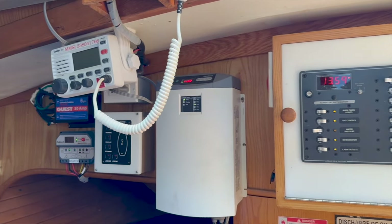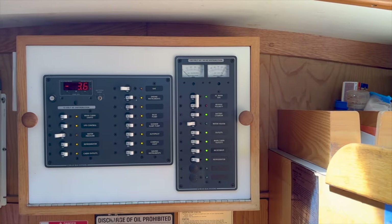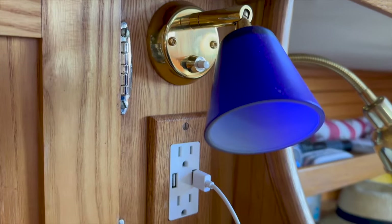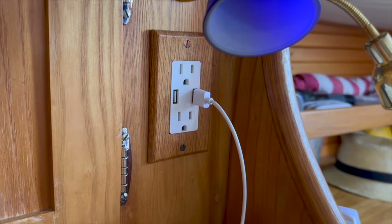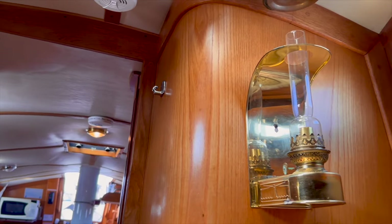Many of the systems on this boat have been updated over the years, including the VHF, battery charger, and electrical panels. Some of the 120-volt electrical outlets have been updated with USB chargers. Yet this boat is still rich in classic nautical decor throughout.